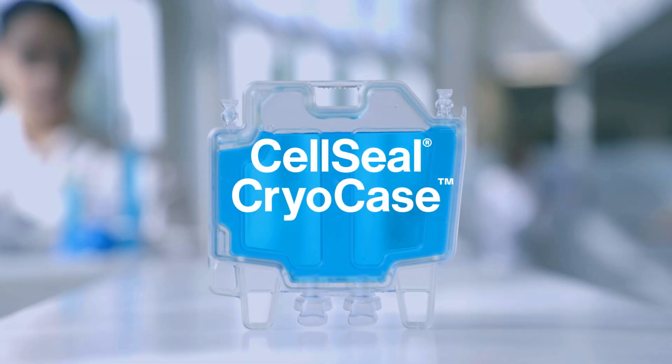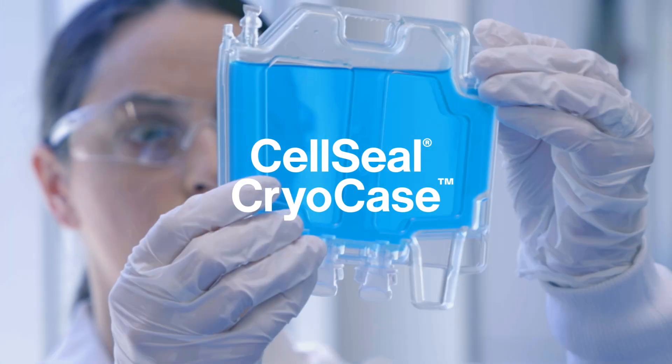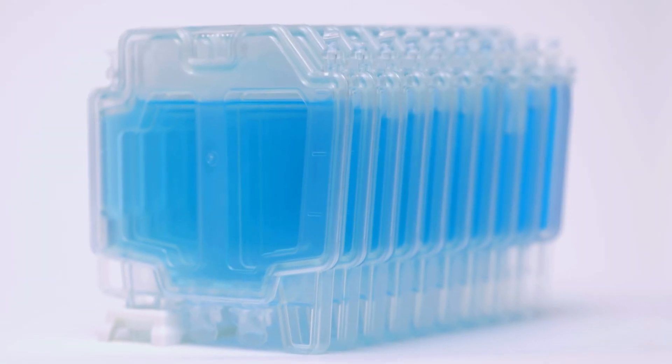Introducing the CellSeal CryoCase, an innovative primary container designed to address these challenges.